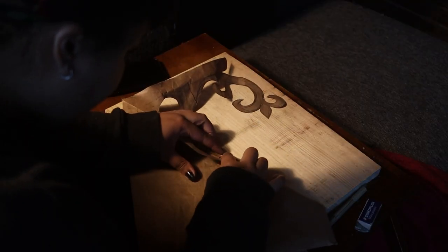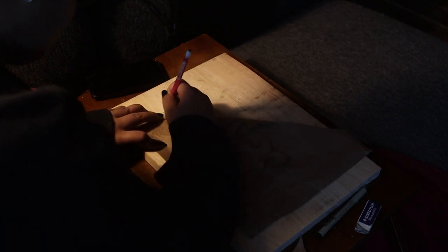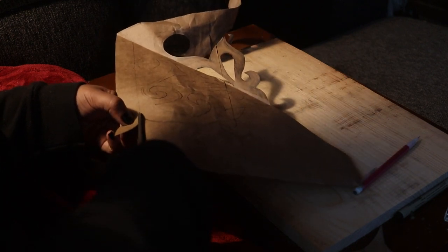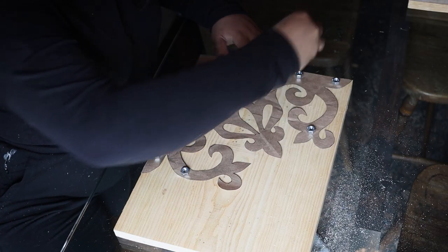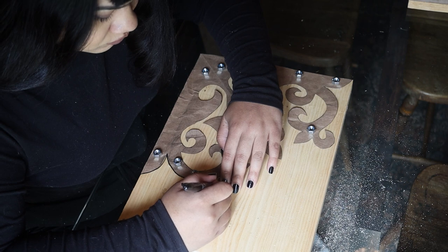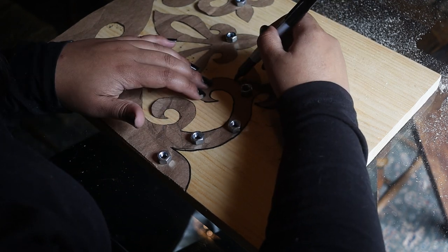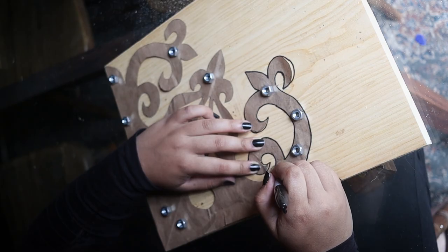Because I wanted the pattern to be mirrored, I only drew one side, so I just had to cut it out carefully, fold it in half, and trace it on the other side. After cutting out my template, I used some nuts and washers to hold the paper down so it wasn't moving as I traced it, and then I used a Sharpie — because I'm going to be cutting this, I want the line to be very obvious and easy to see — and traced my template on all four pieces of wood.